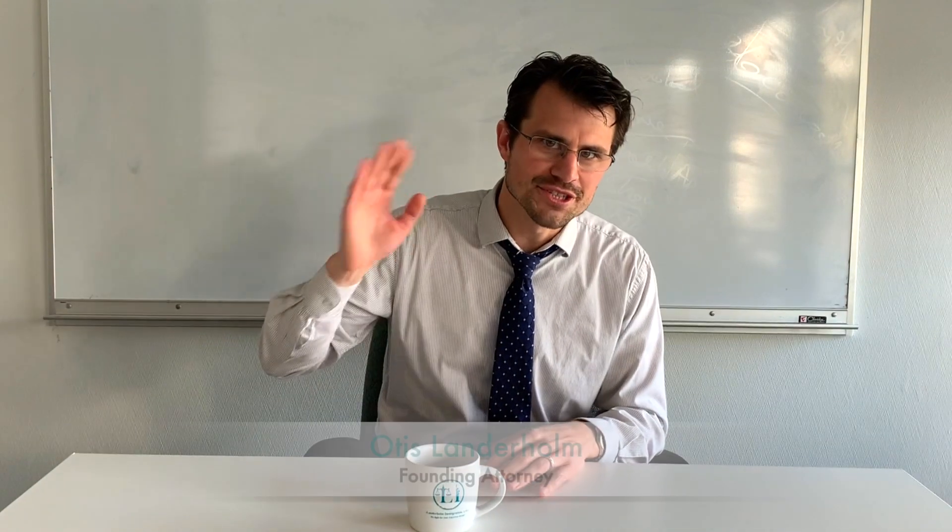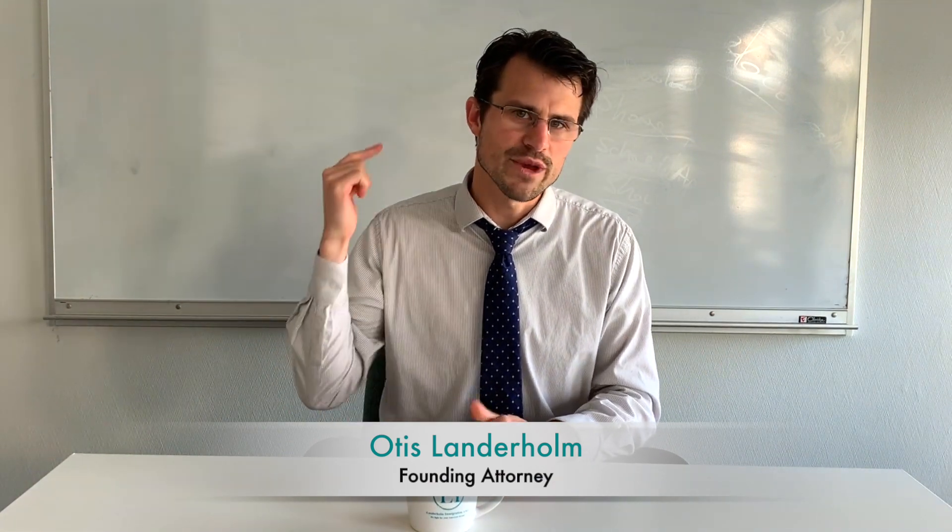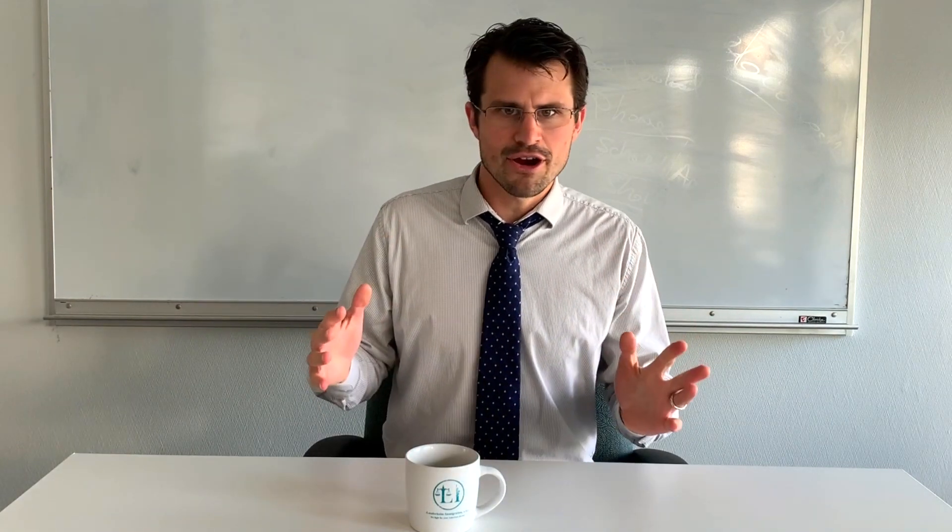Hello, and welcome back. I am Otis Landerholm. I'm the founding attorney here at Landerholm Immigration APC, where we fight for your American dream. And we're talking again about green cards today.